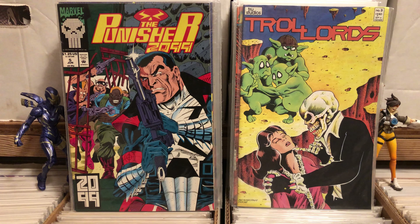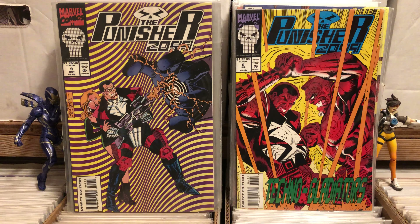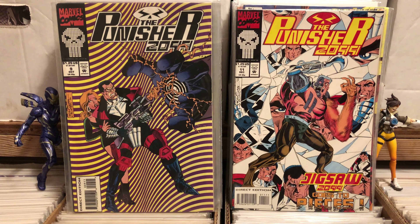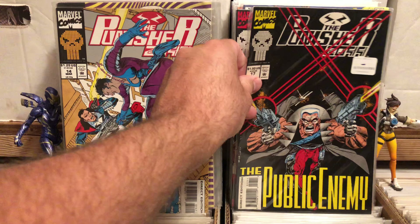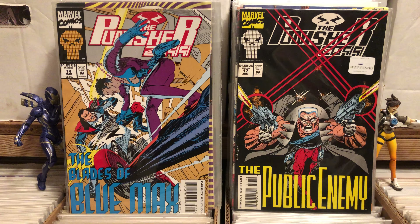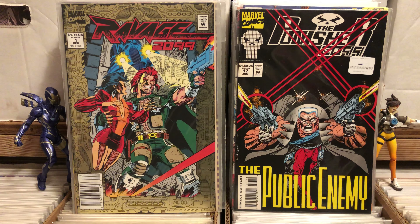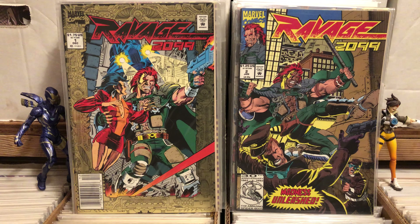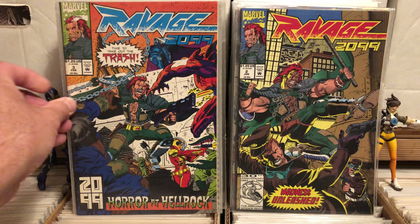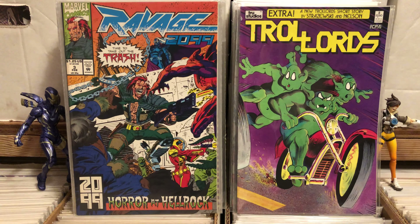I picked up Punisher 2099 issues five, six, nine, eleven, fourteen, and seventeen. It's sort of a lame series, I know, but I also grabbed Ravage 2099 — I'm pretty sure this is one Stan Lee actually wrote. Got issues one, two, and three. I'm just a fan of the 2099 universe; it's so dark and depressing. And there's Troll Lords number eight.